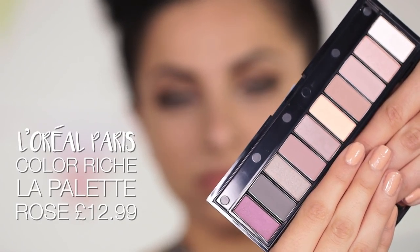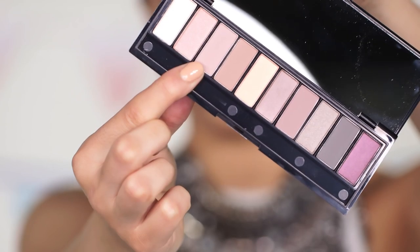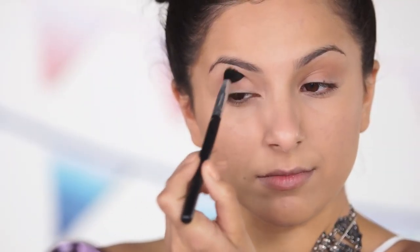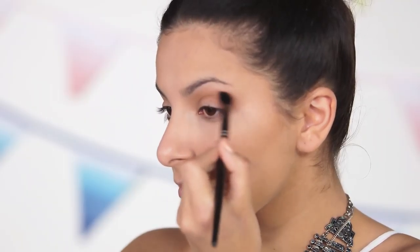Next I'm going to get started on my eyeshadow using the L'Oreal Paris eyeshadow palette. First I'm taking a light mauve shade into the crease and blending it really well to create a bit of shadow in that area. Then I'm taking a slightly darker brown and applying it into the deeper part of my crease to add the tiniest bit of smokiness.